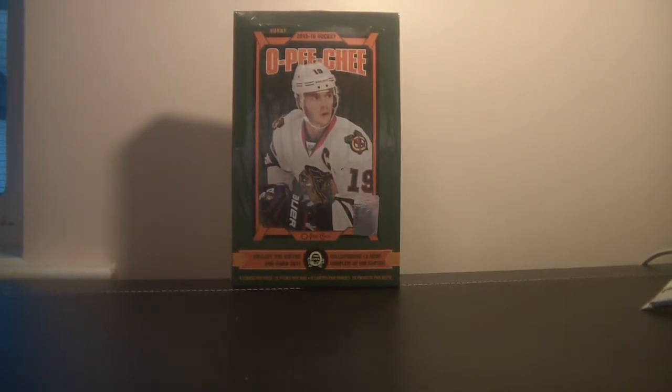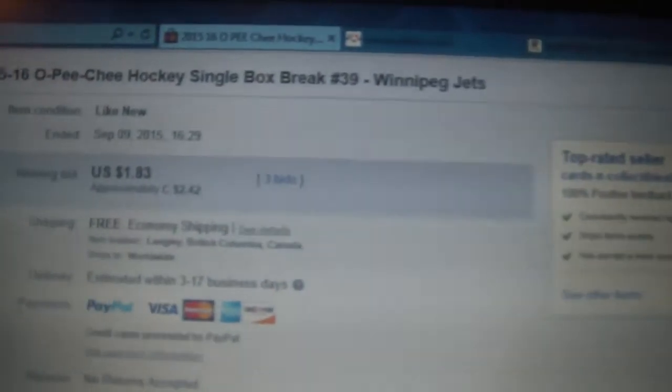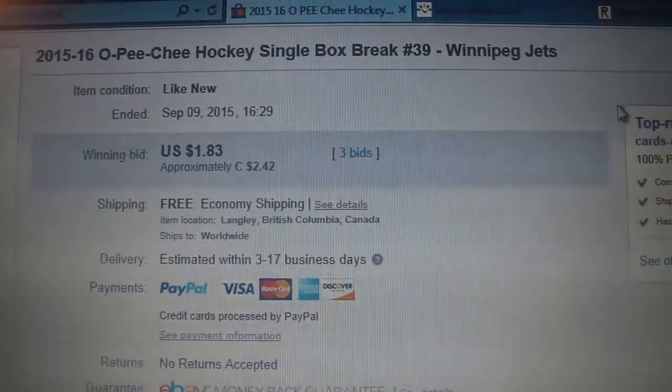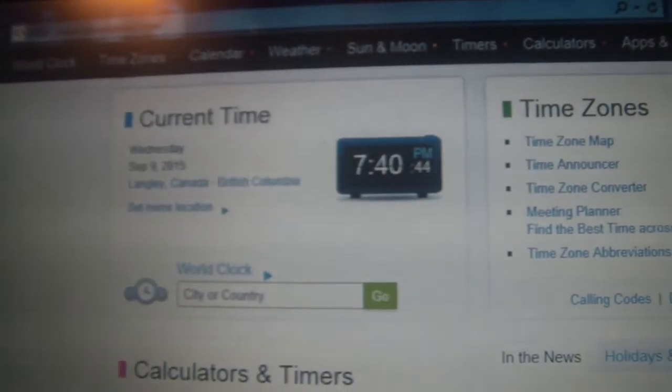Good evening everybody and welcome to Cards and Collectibles BC box break number 39. This box break is for a single box of OPG 15-16, which contains 32 packs per box and 8 cards per pack. The last winning bid was for the Winnipeg Jets and that ended at 4:29 PM on September 9th, Pacific Standard Time. Current time is September 9th at 7:40 PM Pacific time.